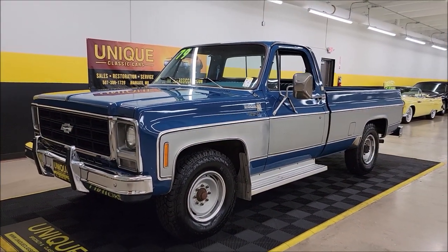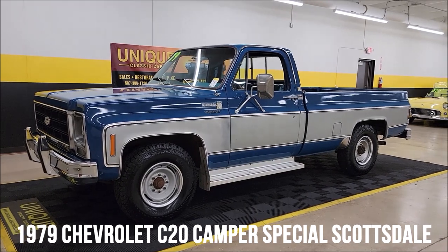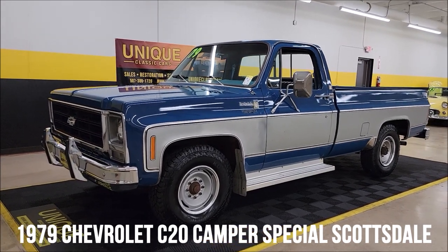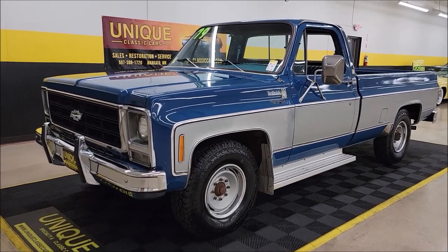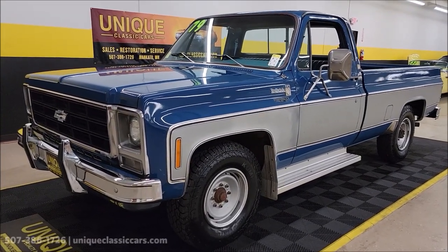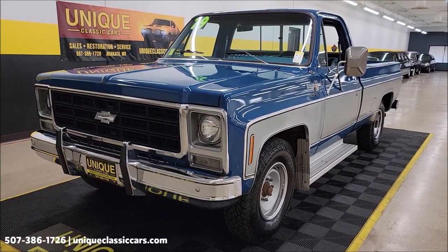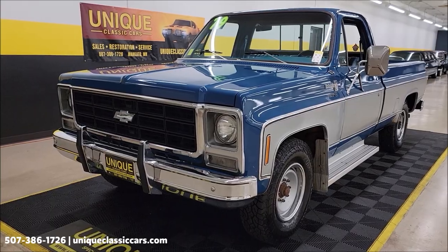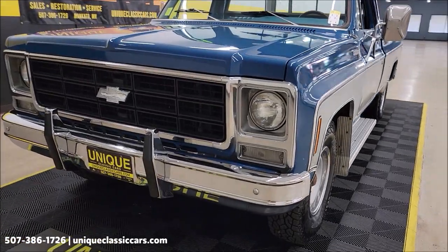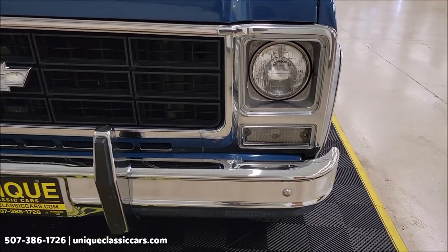Here's an interesting truck to check out, unique especially in classics. It's a 1979 Chevrolet C20 Camper Special with the Scottsdale equipment group — you could kind of call this a survivor. It has a 350 V8, 5.7 liter underneath the hood, paired up with a four-speed manual transmission, power steering, and power brakes. Let's take a look at this front chrome on the bumper.